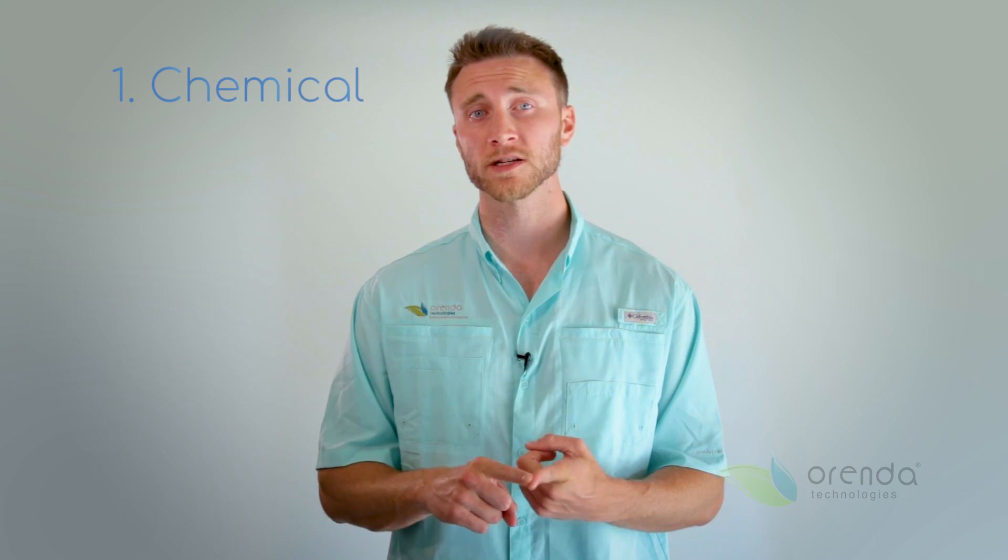The first one is chemical. There are a lot of products in the pool business that are phosphonic acid based. These are primarily startup chemicals and stain and scale removers.